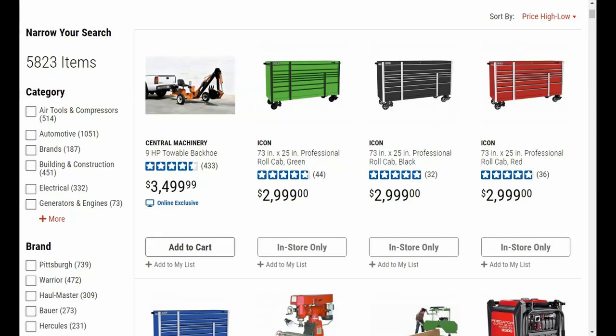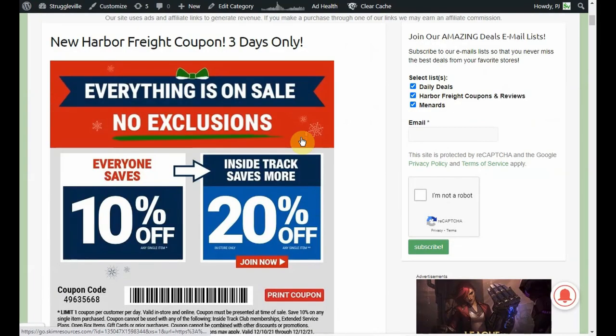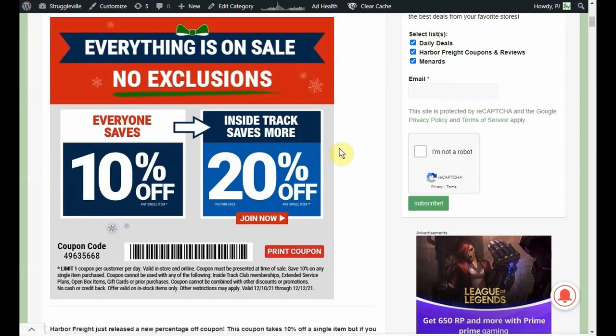Hey guys, welcome back to the Storkelville YouTube channel. Just wanted to give you a quick heads up that there is a new Harbor Freight coupon available. It is good for 3 days only, and I do have a link down below to my website that has a copy of the coupon. You can see it expires on the 12th.